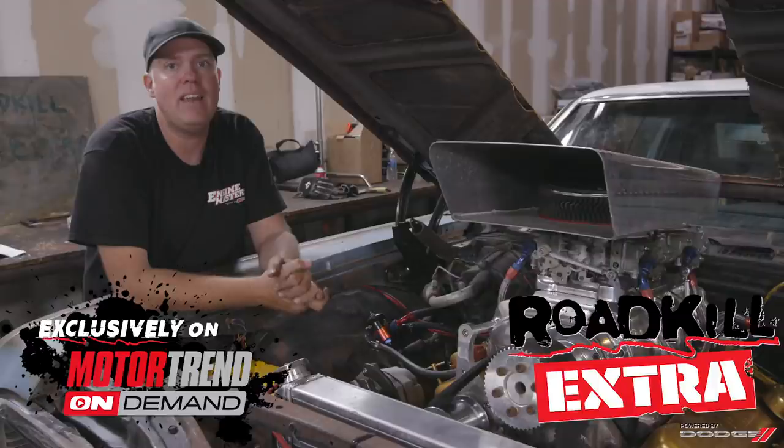Hey, it's Freiburger, and I'm about to show you a sample episode of a show that we do on MotorTrendOnDemand.com called Roadkill Extra. It shows up every single weekday. It's got stuff like outtakes from shows, behind-the-scenes stuff, tech tips, and you can see them all with a free trial at MotorTrendOnDemand.com.